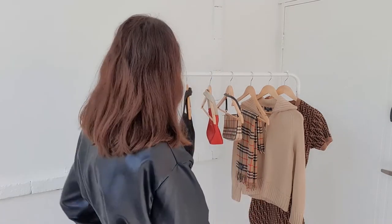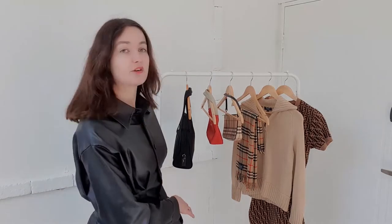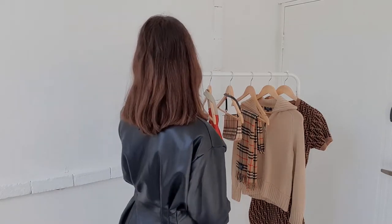I'm going to jump right into the haul. We have a few different items here — a mixture of bags and fashion pieces. We're going to start with the bags.